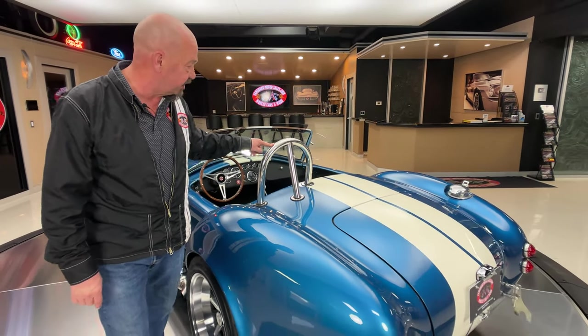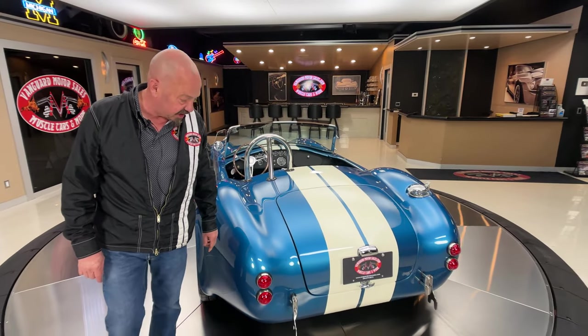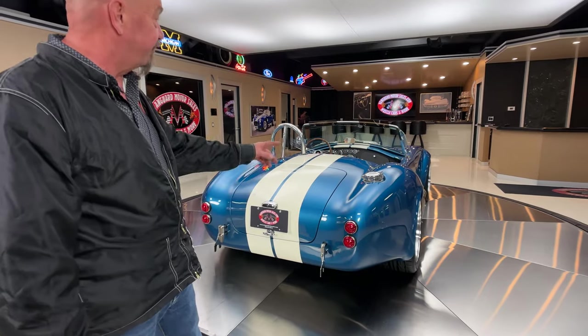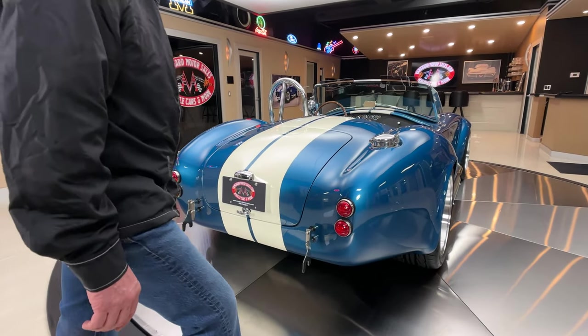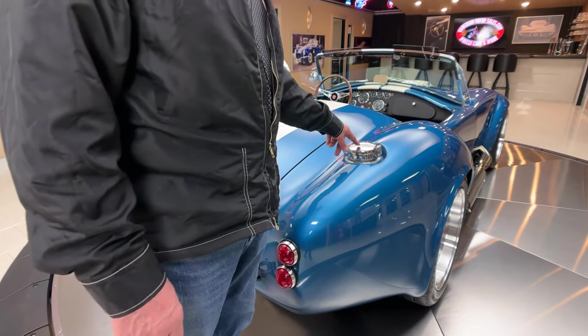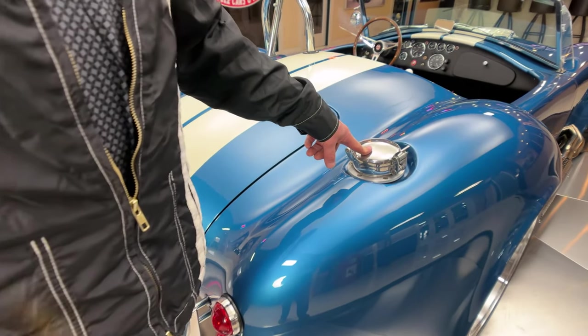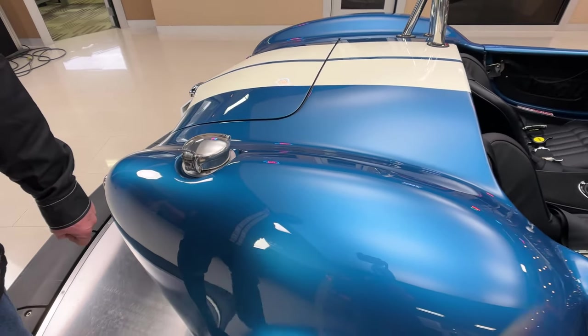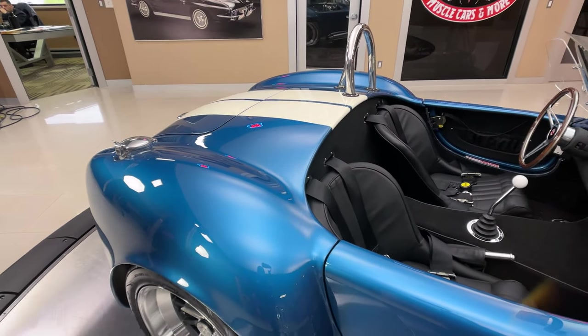Now these Backdrafts, you actually use the key to turn the ignition on, then there's a starter button there also. You can see the hoop here is all polished up, looking good. The quick jacks are all polished up on this one. The fuel fill — that NASCAR-style fuel fill, or I should say Le Mans style — they probably invented this way back then. They put it on the GT40s and the Cobras back in the day.